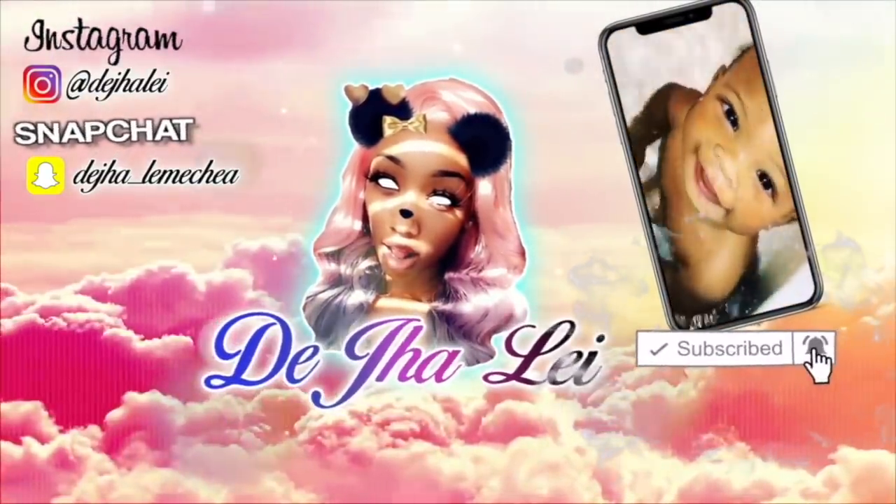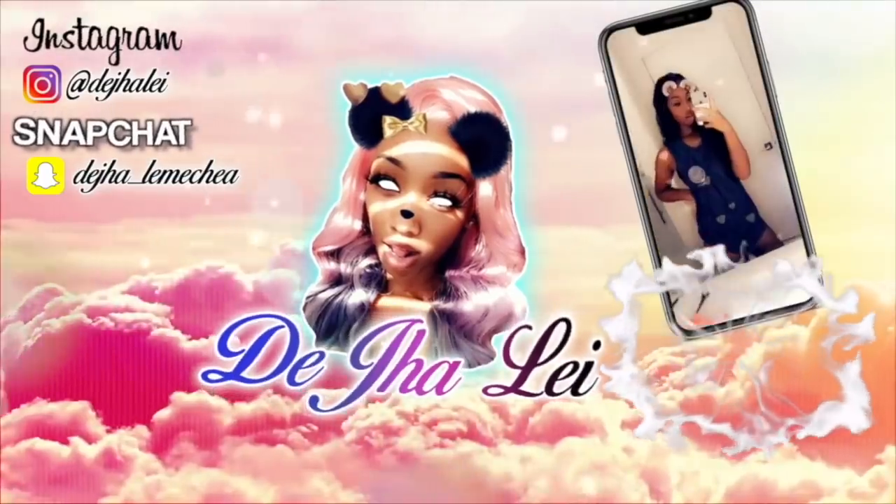Welcome back to my channel — I'm Deja! Today I'm doing another get-ready-with-me, but this time I've asked you guys to send me questions over on Instagram. If you're not following me, make sure you follow me at Deja Lang so you can be involved when I do these types of videos. I'll be answering your questions as I get ready.